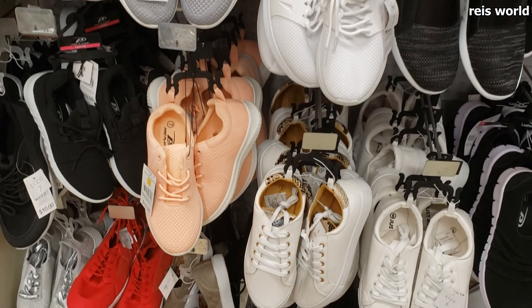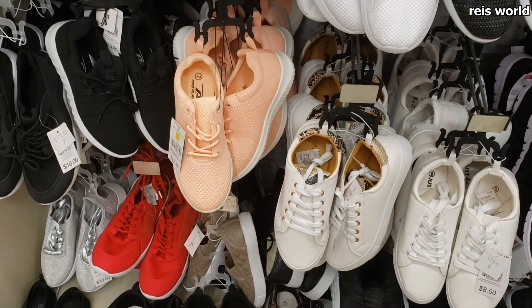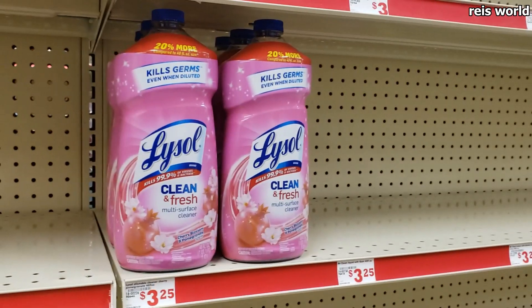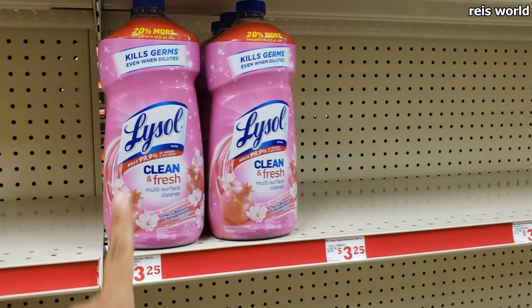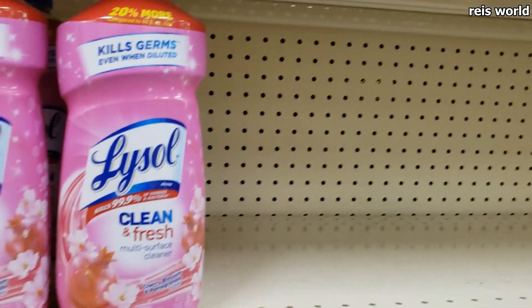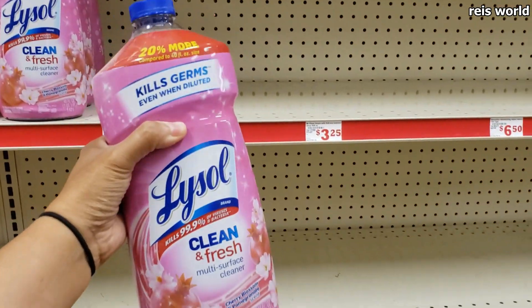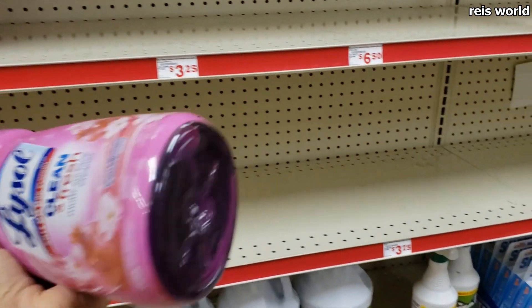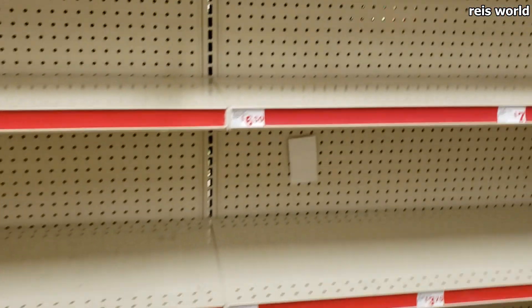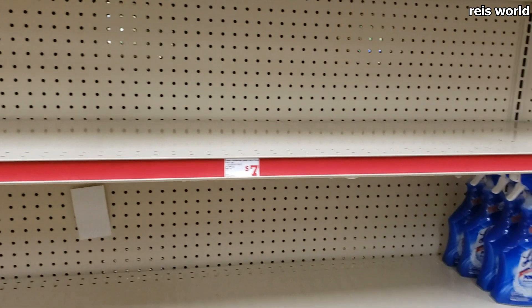Kind of remind me of the Walmart ones, right? I found Lysol — I'm gonna grab that. Let's grab a Lysol; I found a big one too, which is good because you can dilute that and put it in a water bottle, which I have from the Dollar Tree. This is all they have here.